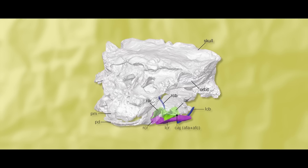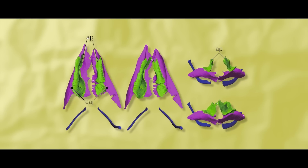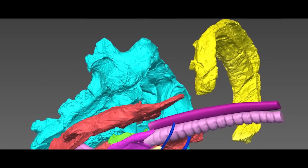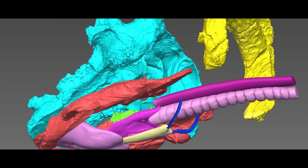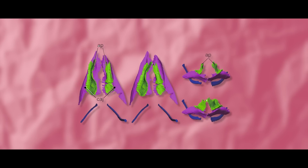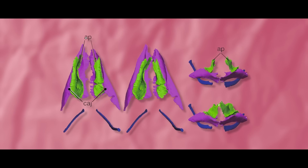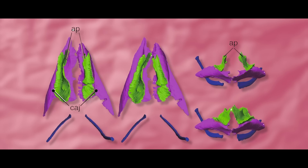Once the whole shebang was complete and could be looked at, the team found that this Pinacosaurus preserved two laryngeal elements — called the cricoid and arytenoid — and one hyoid element called the ceratobranchial. The researchers said that the hyoids are pretty much in the exact same position they were when the walking coffee table of a dinosaur was alive, because the whole thing is very symmetrical and still situated along the midline of the throat. Let's take a look at what the scientists said about its anatomy and what it means.